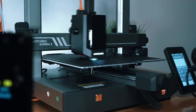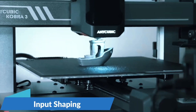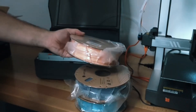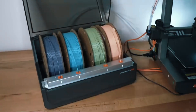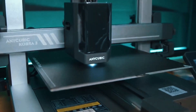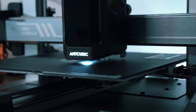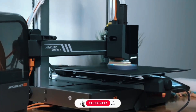Say goodbye to clogs and tangles. The ACE Pro auto-loads, unloads, and keeps filaments dry with 55°C heating, ensuring reliable, clean prints every time, even in challenging environments. This printer rockets up to 600mm/s with 20,000mm/s² acceleration. Recommended speed is 300mm/s — still incredibly fast. Print a standard boat in just over 11 minutes.